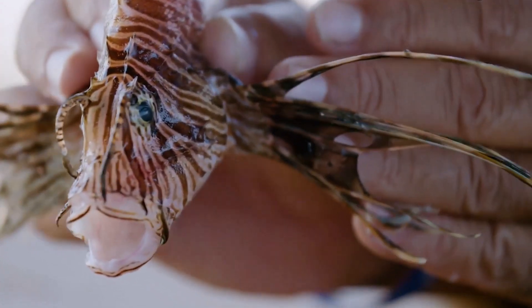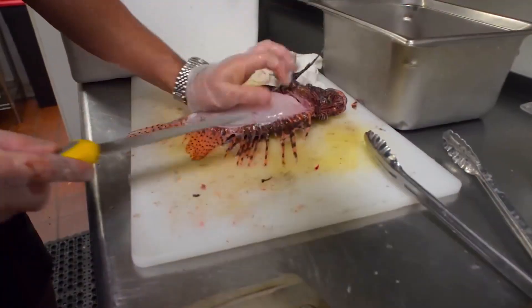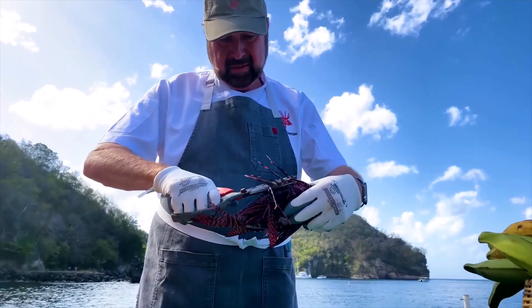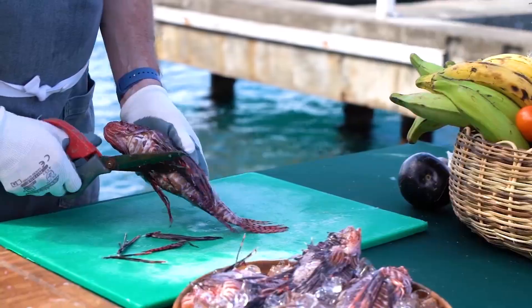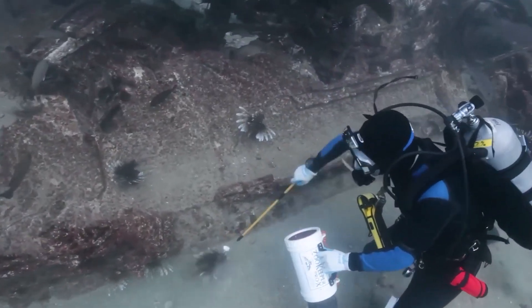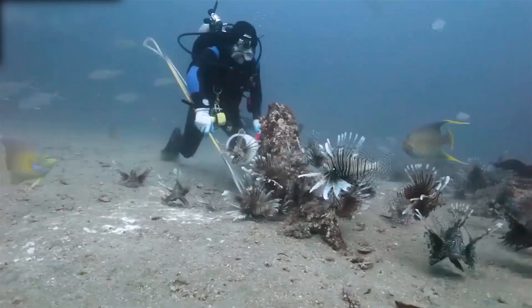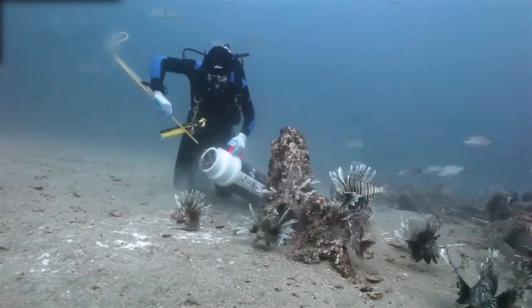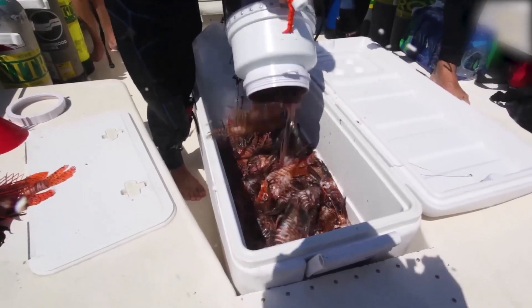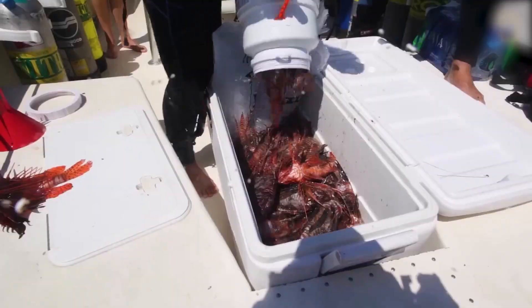But at the same time, something surprising happened — someone tried eating one. Turns out, lionfish are delicious. Suddenly, lionfish started popping up on restaurant menus. Lionfish fishing tournaments became a thing across the Caribbean. At one Florida event, divers caught over 1,400 lionfish in just two days. High-end restaurants now pay as much as $20 per pound for lionfish.